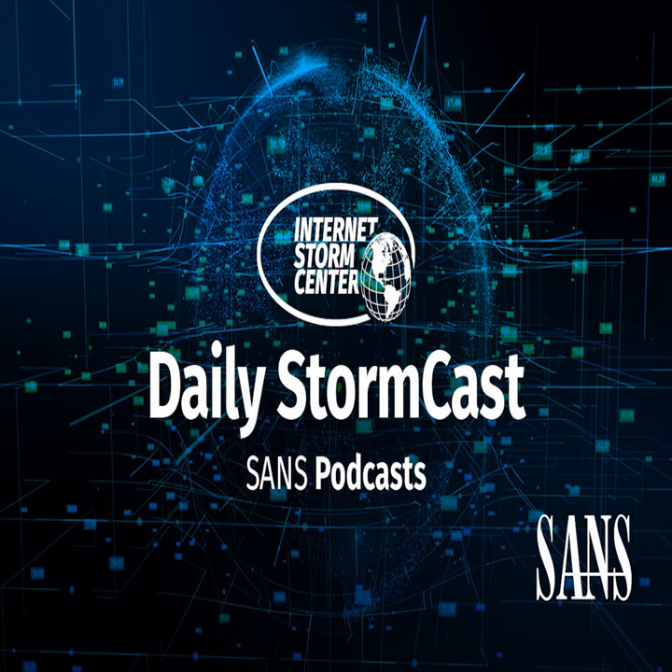Hello, welcome to the Wednesday, February 24th, 2021 edition of the SANS Internet Storm Center's Stormcast. My name is Johannes Ulrich and today I'm recording from Jacksonville, Florida.